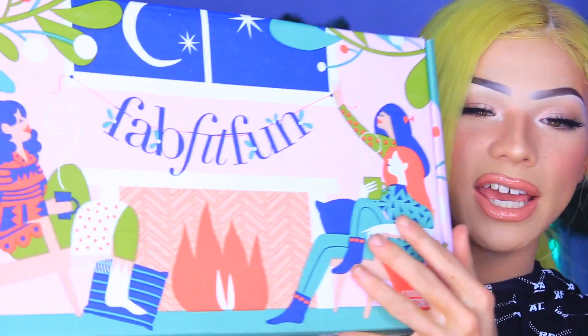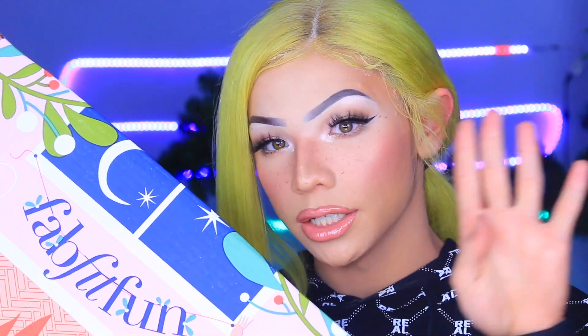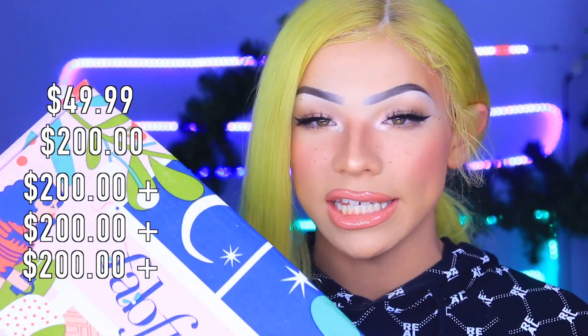For those of you who don't know what this is, FabFitFun is a monthly subscription box with beauty, wellness, and lifestyle products that comes out four times a year. Each box is $50 but has a value of over $200 for every season.